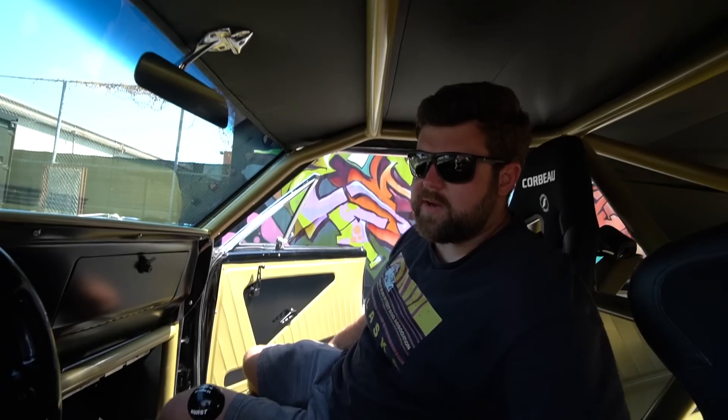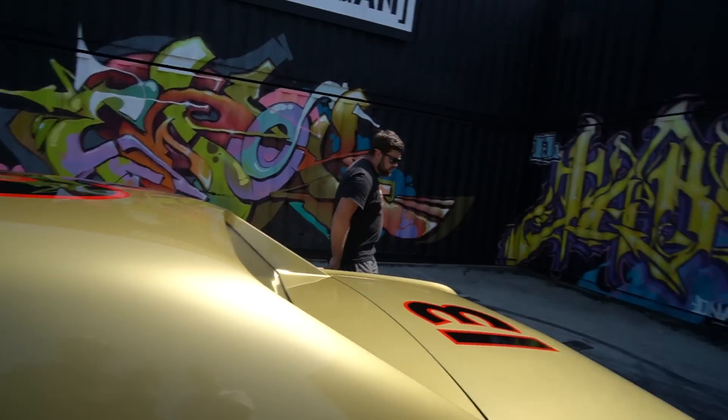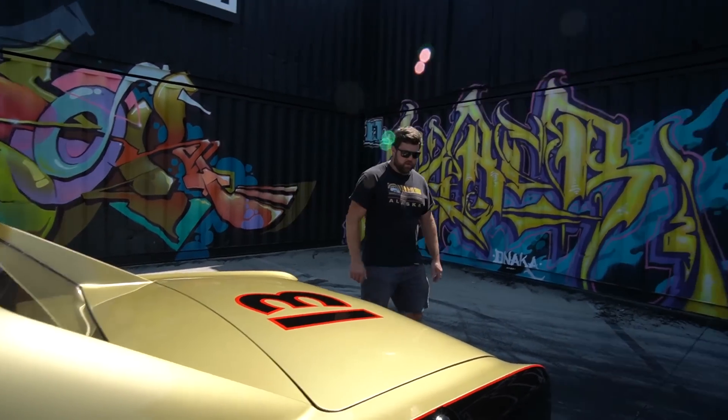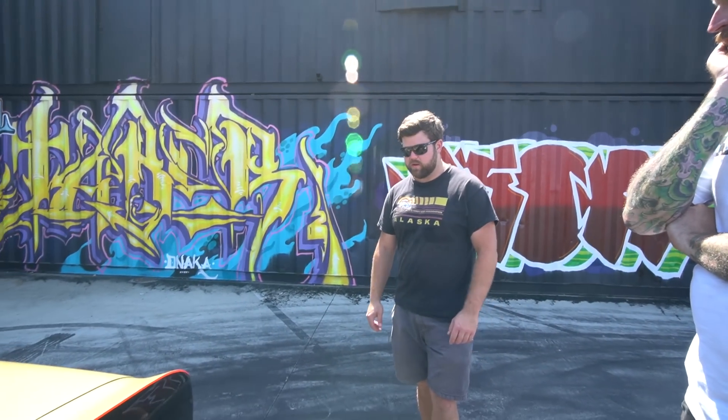You actually used this on track? Yeah, I did one of the SCCA track days out there and just did a few laps for fun. I don't even have a value for this thing — how much time have you put into it? It was over the course of five years. A lot of work. The last couple of years I was working on it pretty hard to get it done.